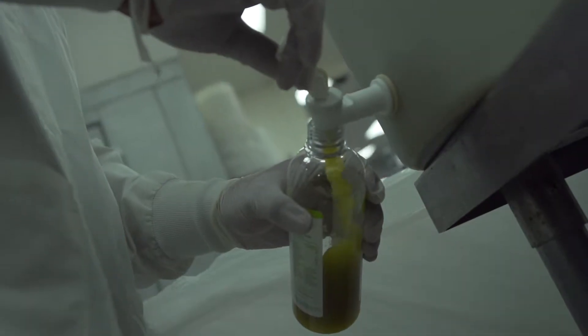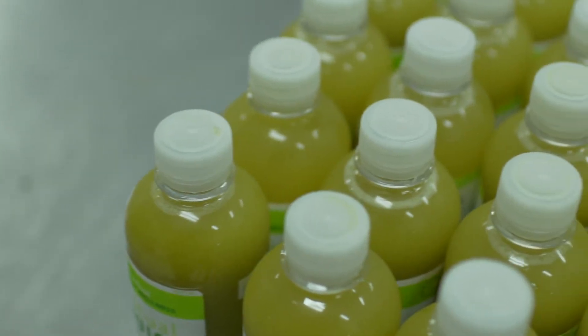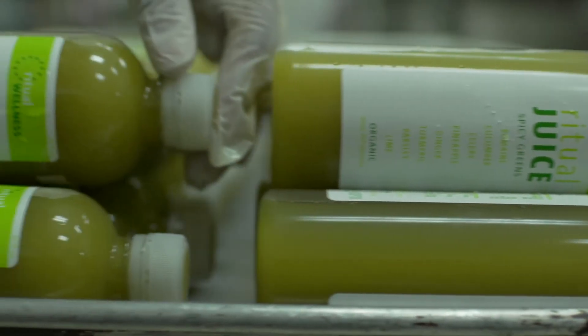That is the reason cold-pressed juice has anywhere from three to seven times more nutrients than centrifugal juice. And while it's slow and we can't do it in front of you, we're delivering you the best juice possible by making it using that slow process in our kitchen and then delivering it to our stores daily.